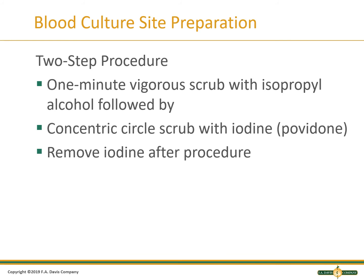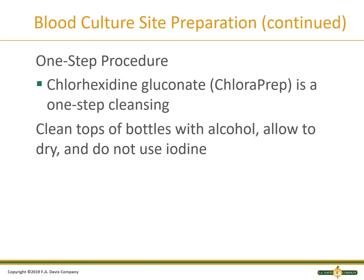There are two procedures for aseptic preparation for blood culture collection. The two-step procedure uses alcohol followed by iodine and should not be used for patients allergic to iodine. First, scrub with isopropyl alcohol for one minute, followed by a concentric circle scrub with iodine starting in the center and going outward. After the procedure, the iodine should be cleaned off with alcohol as it can irritate the skin. The one-step procedure uses chlorhexidine. Ask the patient if they are allergic. The top of the bottle should be wiped with alcohol and allowed to dry before collection.